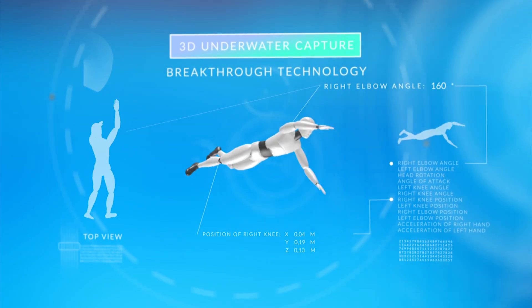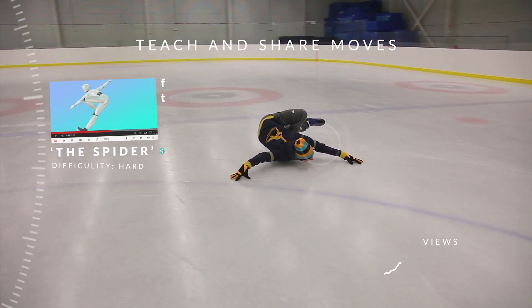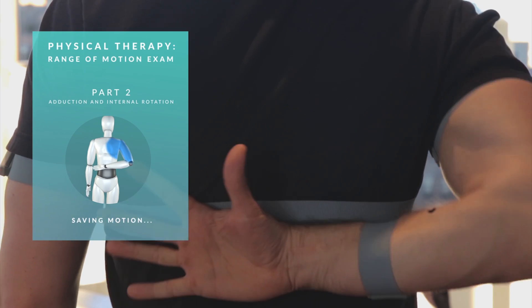Improve your performance, learn new moves, avoid injury, and help others do the same. Health professionals can use Notch as a complete toolkit for analyzing biomechanics of the human body.